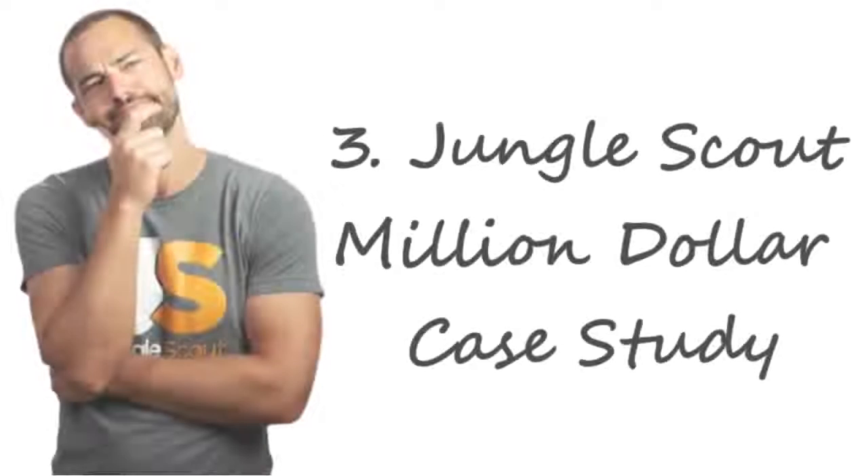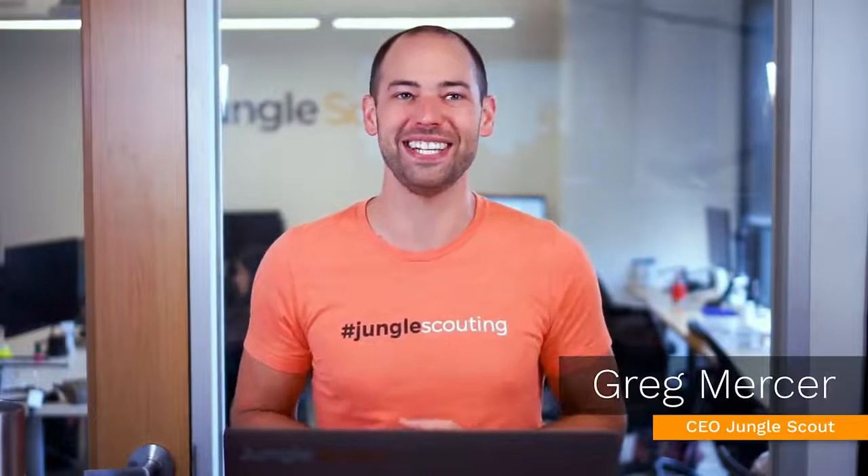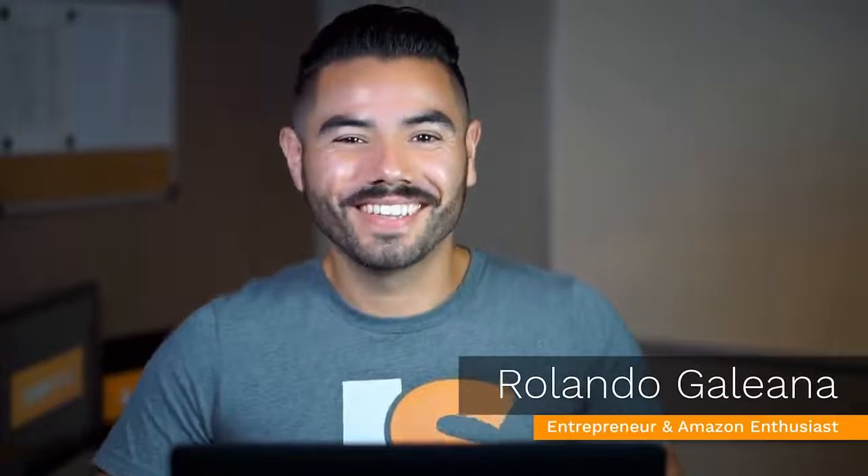Number three: Jungle Scout Million Dollar Case Study. I cannot praise this course enough. It was my first real deep dive into the Amazon FBA world and it's completely free. Jungle Scout have run this course for a few iterations now and it's all for charity. They cover everything the big guru courses cover and they don't charge you a single penny. In the Million Dollar Case Study the Jungle Scout team walk you through finding, sourcing, shipping and launching your products on Amazon FBA.